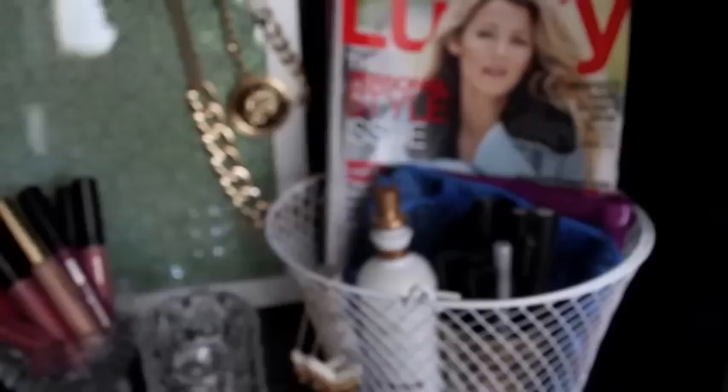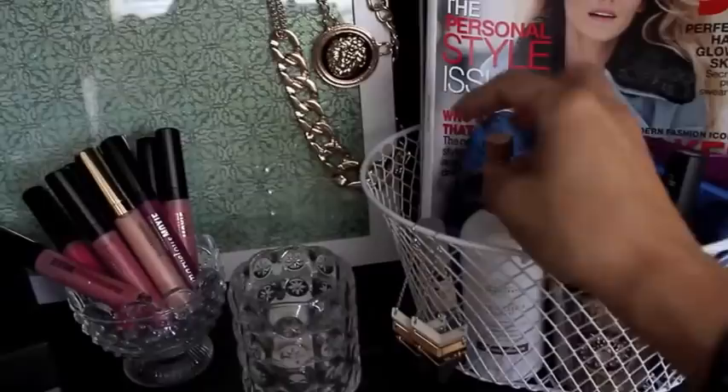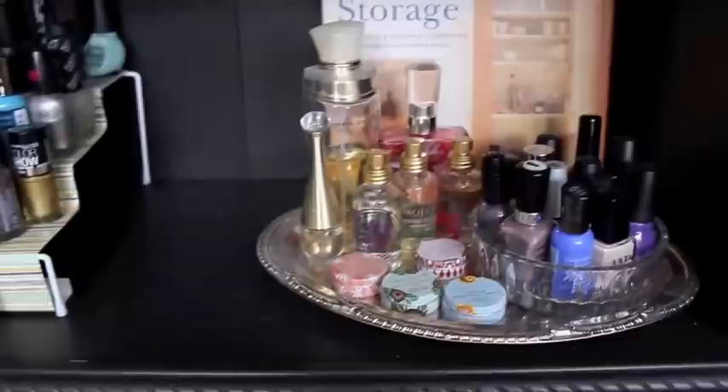Over here in this basket I have extra magazines that I'm currently reading and my makeup bags. I like to switch out my makeup bag so they don't get ruined, especially if they're really cute — these two are from Ipsy. I have my stress spray, a pair of earrings, and some extra eye products. The stress spray is from Bath and Body Works and it smells really lovely.